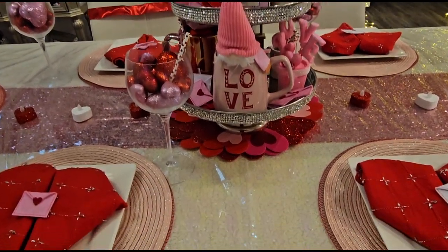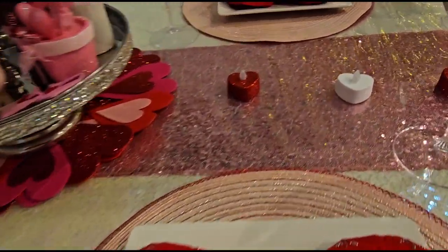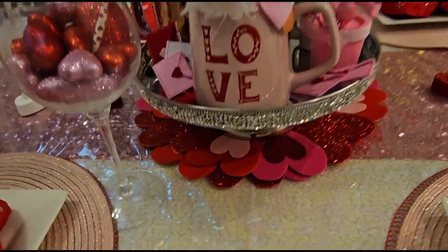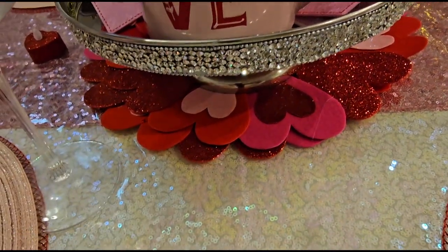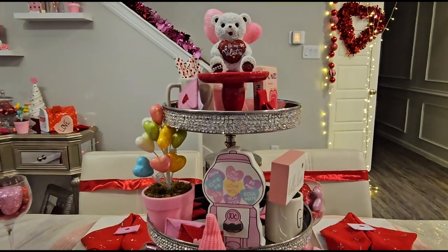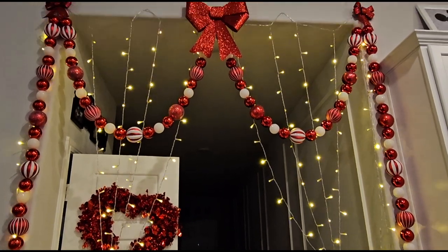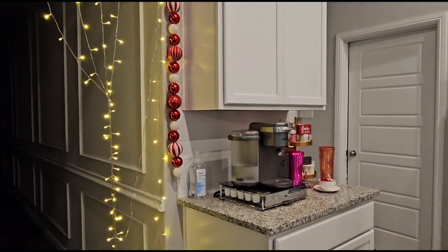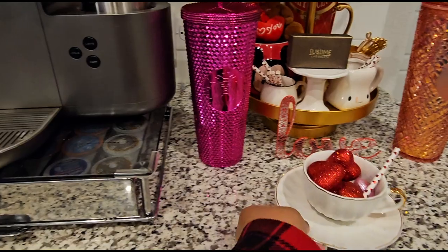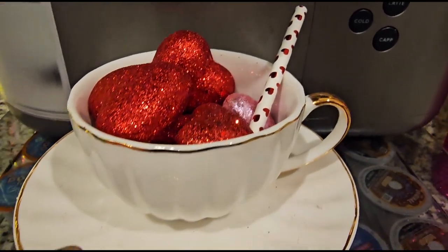The tablecloth is this iridescent sequin color that really glistens in the light, and I have a sequin runner in pink as well — I reuse all of this for Easter too. I have a little foam heart for the bottom of the tiered tray, some ornaments and bows, and my heart wreath right next to the coffee station. We have my little Keurig and a cute little mug of love — a little teacup.